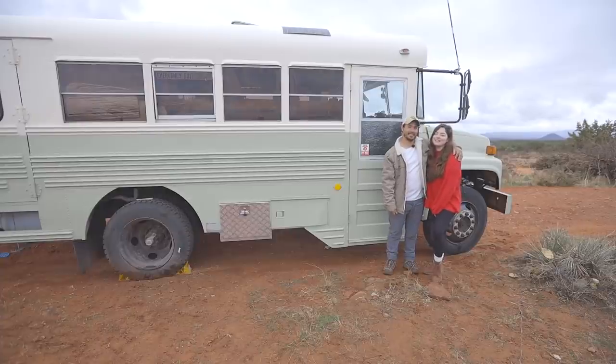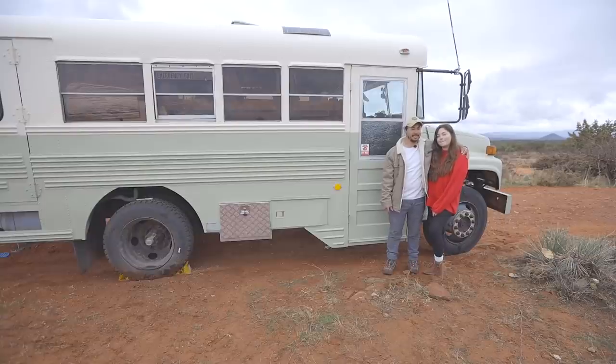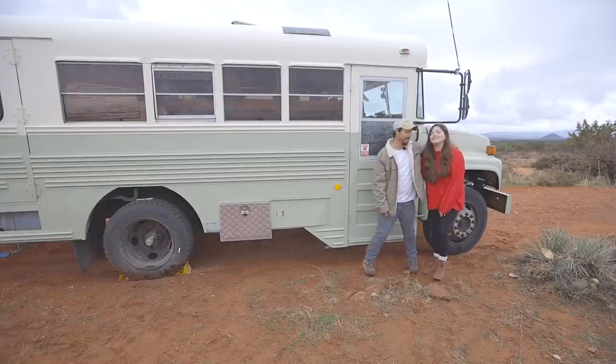Hi, I'm Alex. And I'm Michaela. And this is Sage, our bus. We've been living in her for about six months, and we'd love to share her with you. Come on in.